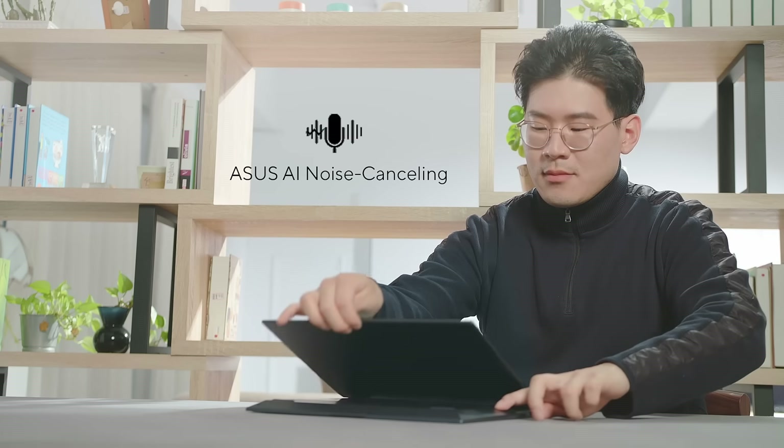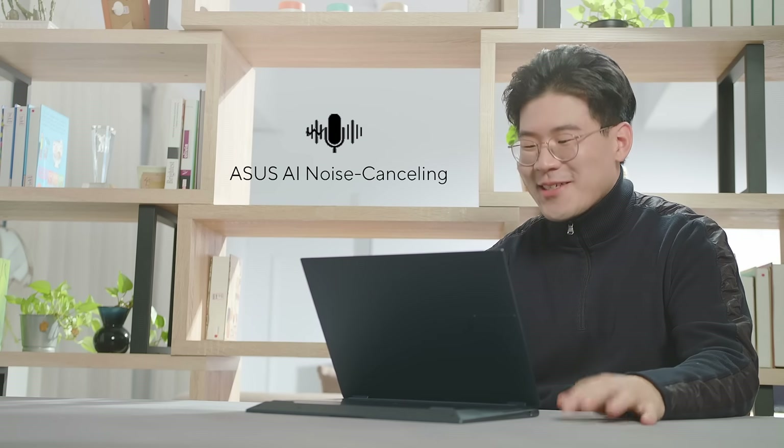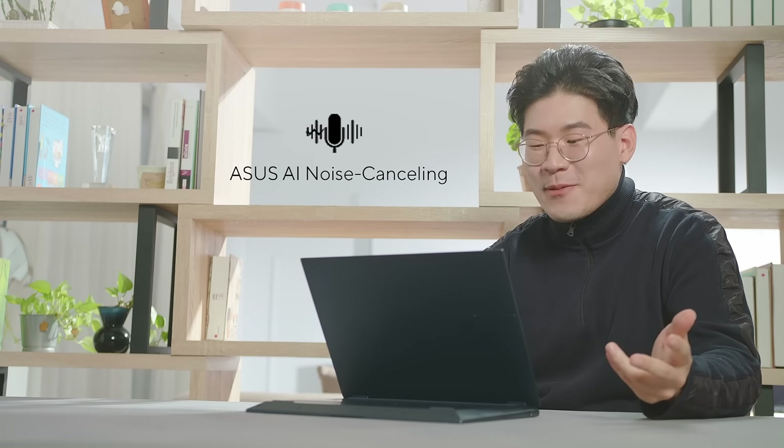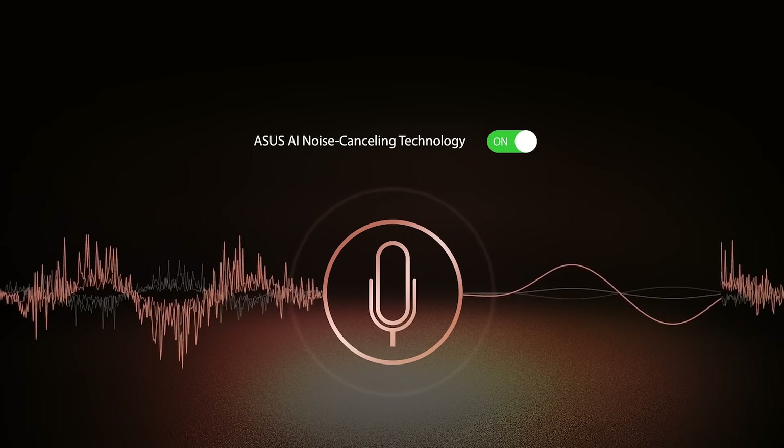The Viewerbook S14 Flip OLED is perfect for video conferencing and remote work. With Asus AI noise-canceling technology, you can hear and be heard clearly in all scenarios. Our technology employs machine learning in order to isolate unwanted noise from human speech, helping filter out ambient noise for optimal call quality.